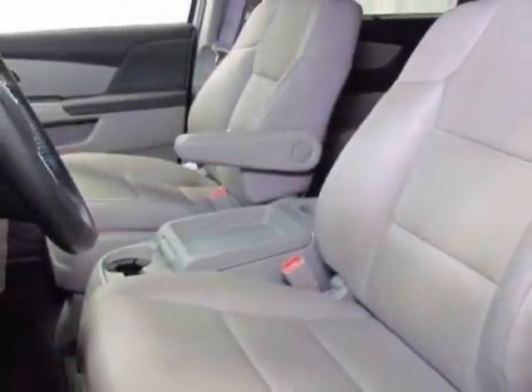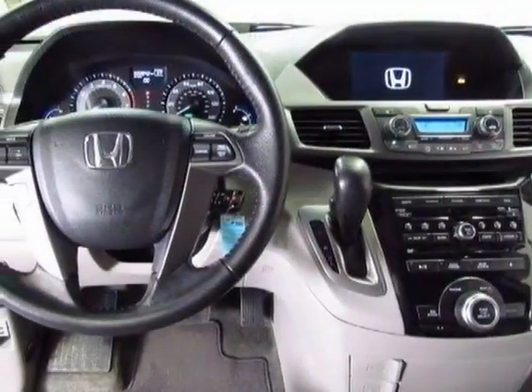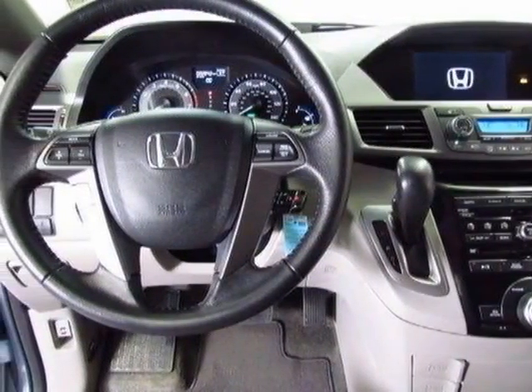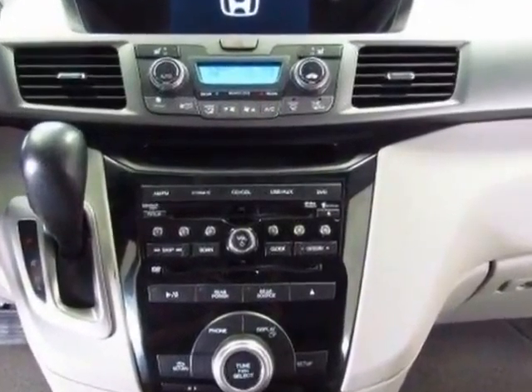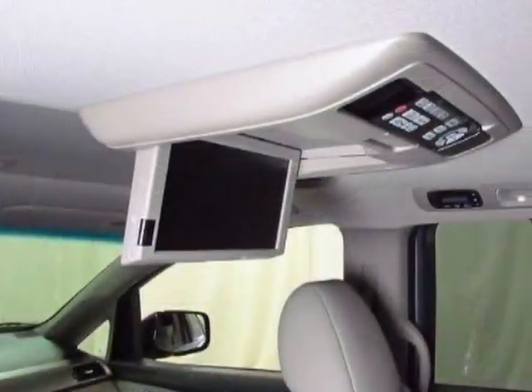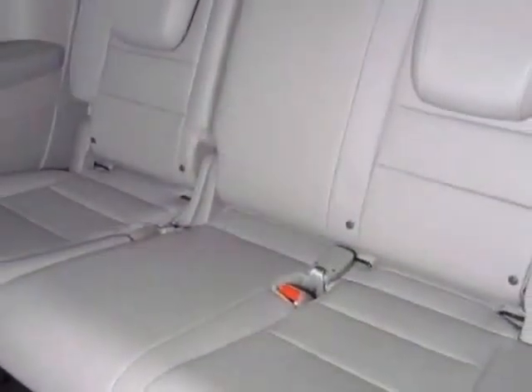This vehicle gets an estimated 18 miles per gallon in the city and an estimated 27 on the highway. This Odyssey boasts a 3.5 liter engine and has a 5-speed automatic transmission.